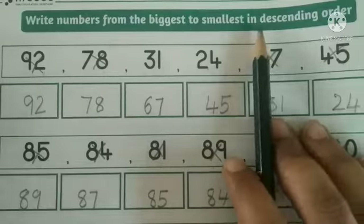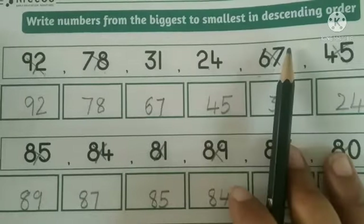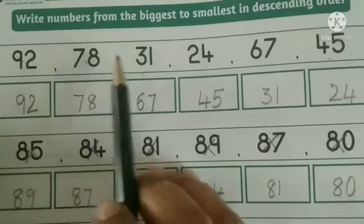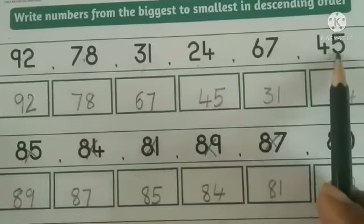Children, you already know descending order means arrange the numbers from smallest to biggest. Let's do this activity. In the first row, they have given 92, 78, 31, 24, 67 and 45.